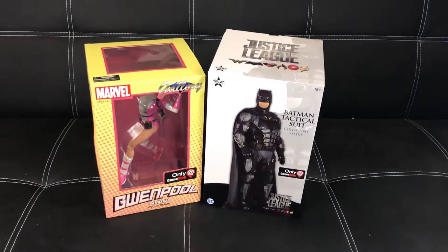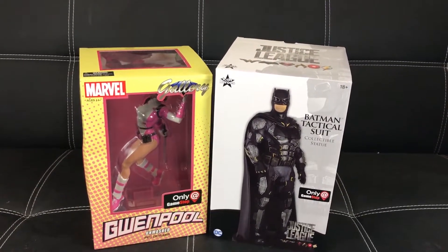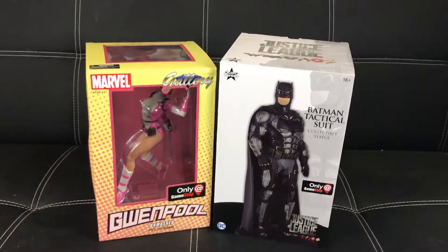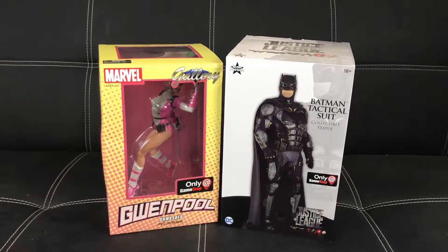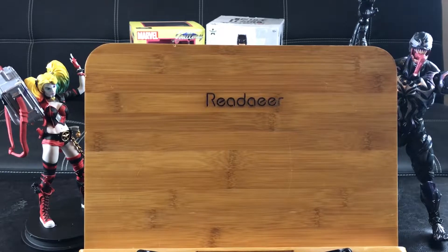As you can see in the back sitting pretty, thanks to ThinkGeek for hooking me up with the Gwenpool and the Batman tactical suits GameStop exclusive collectibles. I'm gonna be unboxing and reviewing those soon, so be on the lookout for that. Alright guys, without further ado let's go ahead and get started.